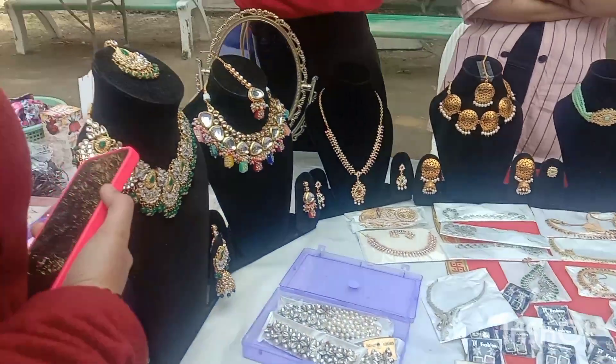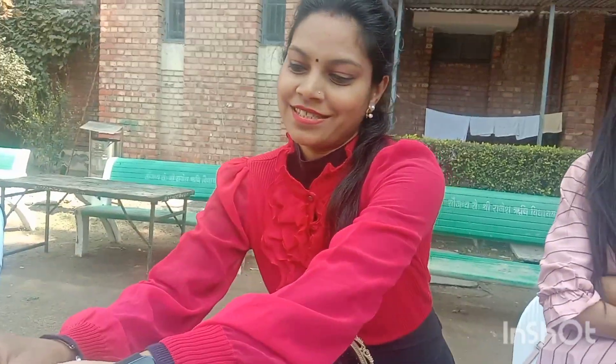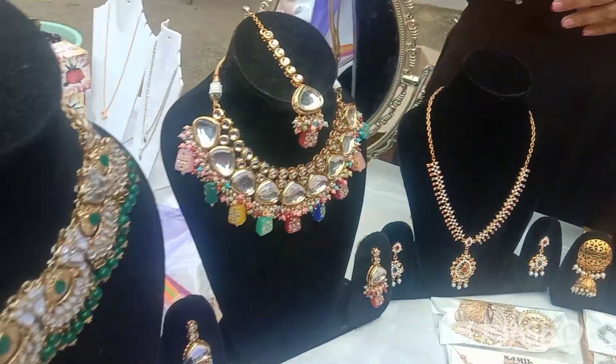Let's start with the jewelry. It's from Harry Jwells. Harry Jwells is a stall in Dharic College, and you can see the collections of ADK, Kundan, and Oxidized.